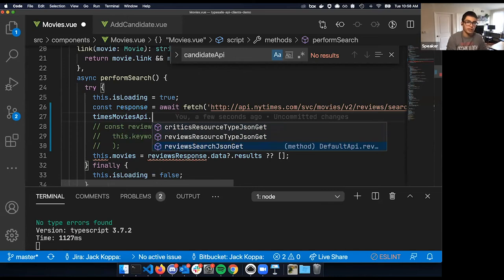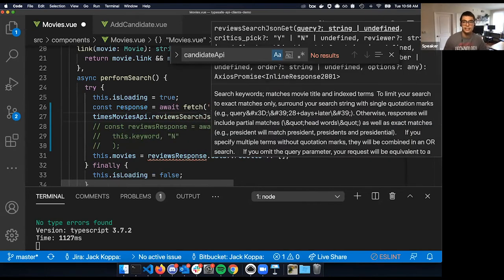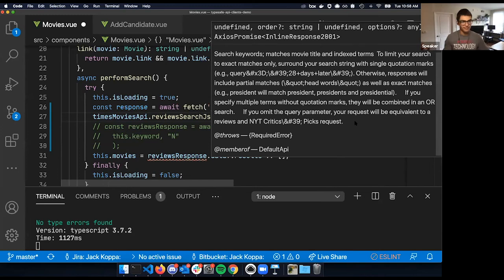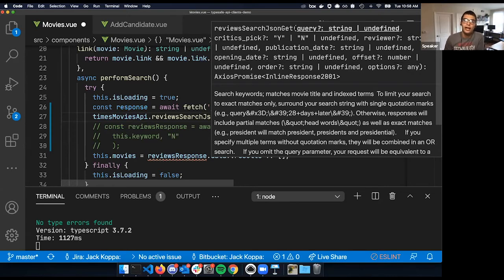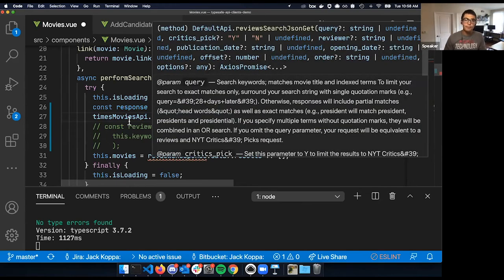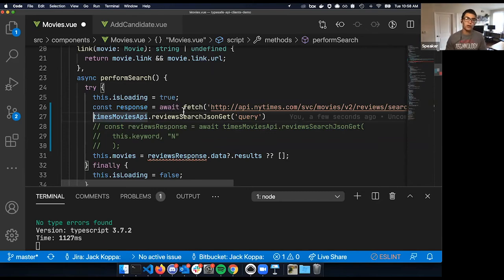I can select one of the endpoints, and when I call it, I get to see what that endpoint has made available — including a wonderful aspect that I also get to see the description that the Times provided. It describes what this API endpoint does, and I can see it wants a query first and then potentially some other information. In TypeScript this syntax tells me those are all optional, so I know I just need to pass in some kind of query. This is sort of the magic here — this 'reviews search JSON' method is not something I need to manually update. It's provided because of the tooling we have involved.